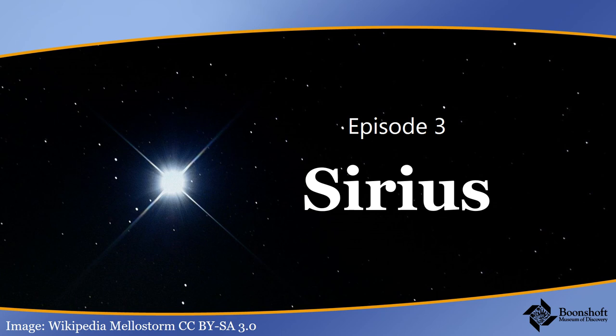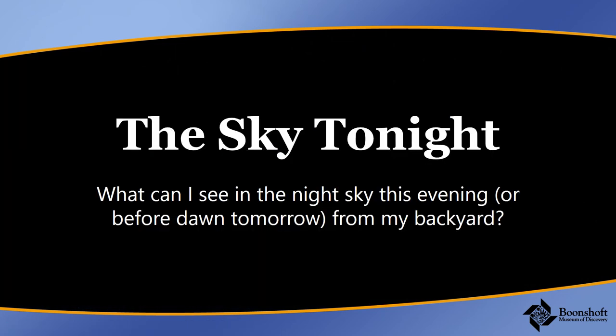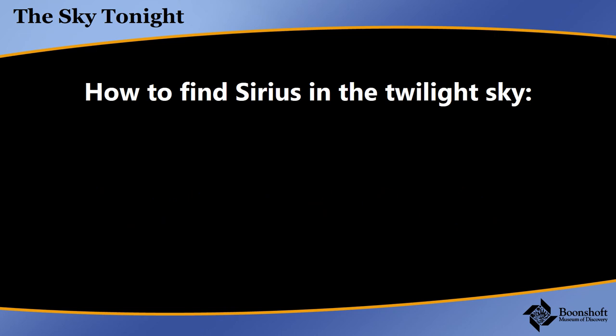This is the brightest star in the night sky. Only the sun is a star that appears brighter from the Earth. Because it's so bright, it's easy to find. So that's our first segment tonight, The Sky Tonight — we'll be showing you how to find the star. You can see it in twilight, roughly 20 minutes to half an hour after sunset.